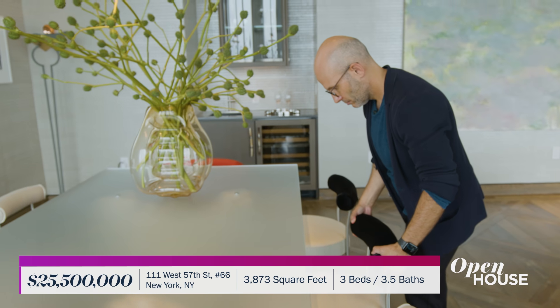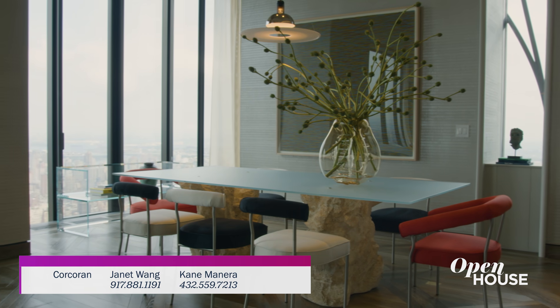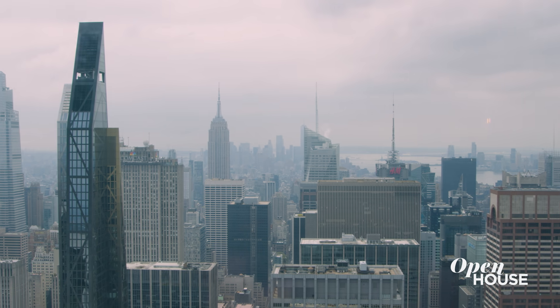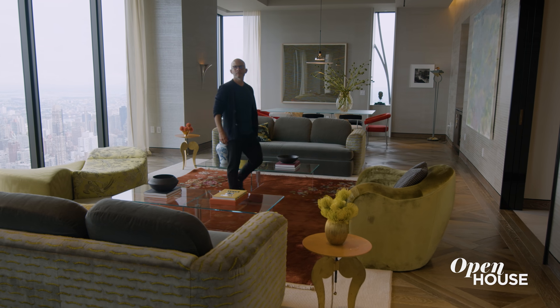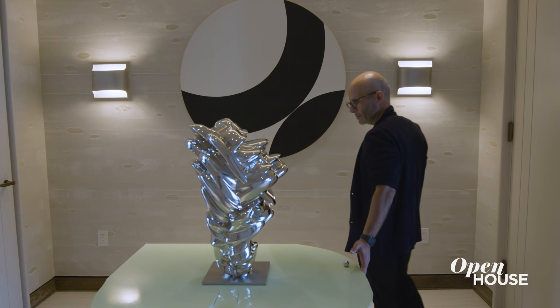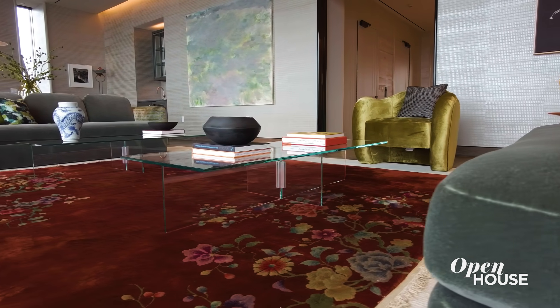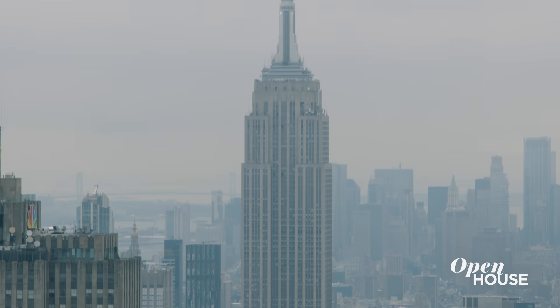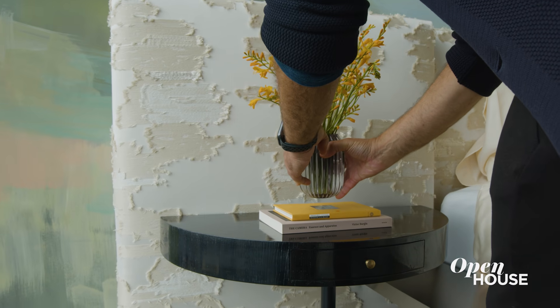Star interior designer and native New Yorker Rafael de Cardenas used fashion, glamor, and the beautiful chaos of the city as its inspiration. For me, design is everything that I was curious about and drawn to in the 80s, growing up in New York City, and now I get to work with it and get my hands in it.